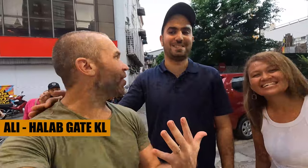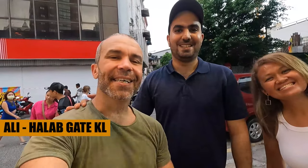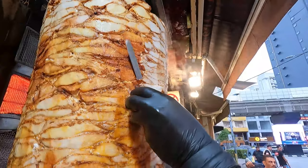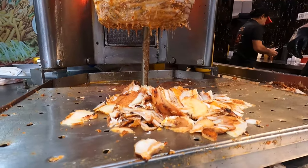We are here with Ali, the partner owner of Alal Gate. The place has been open since 2015, and they open every day with no closing — except for about two hours. They claim to be the first shawarma shop in Kuala Lumpur. They operate from 11am until the next morning, closing for only four hours.